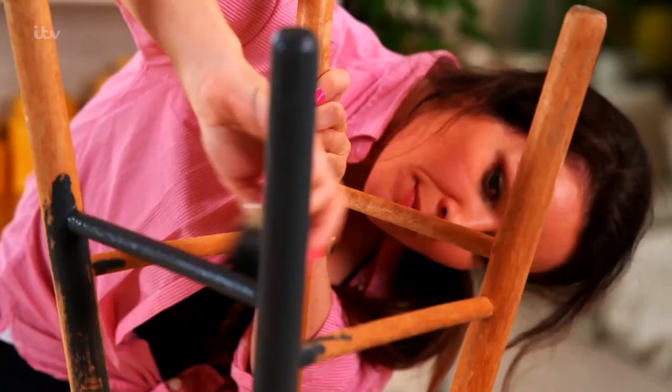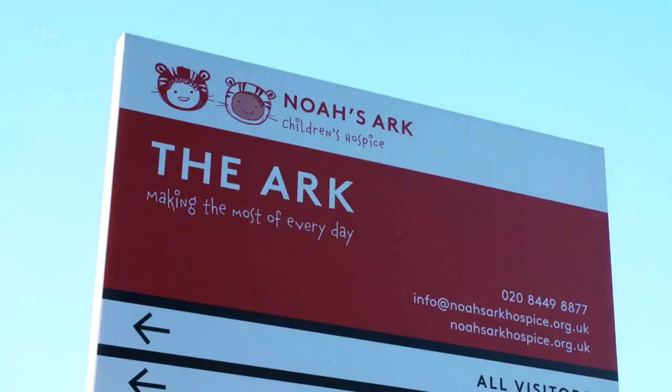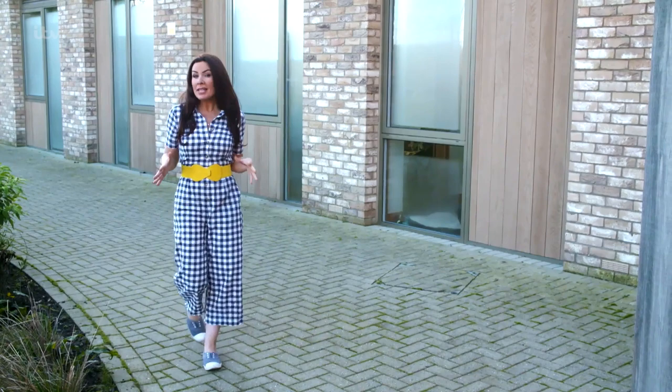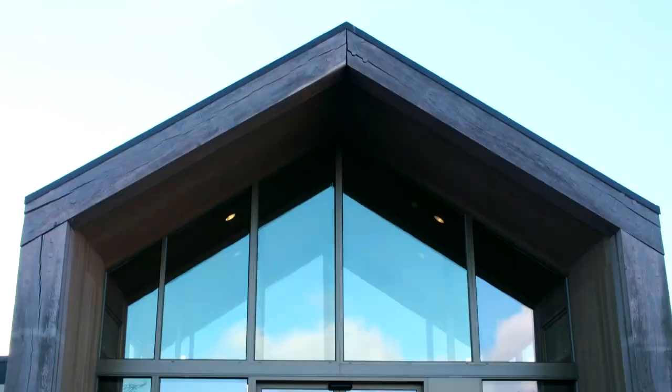I absolutely love renovating, redecorating and upcycling to bring joy to people's homes. But I think my next job could be my most important to date. A few weeks ago I was contacted by Noah's Ark Children's Hospice asking me to transform a room they have into a wonderful space, a playroom for the children in their care.